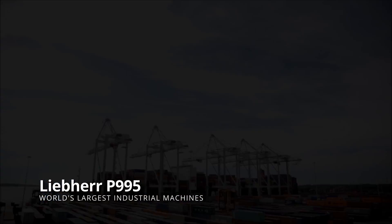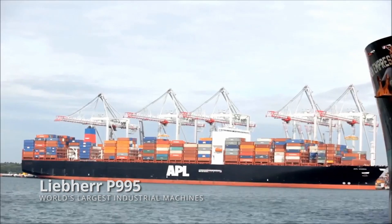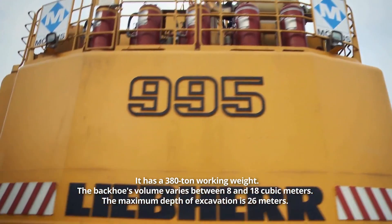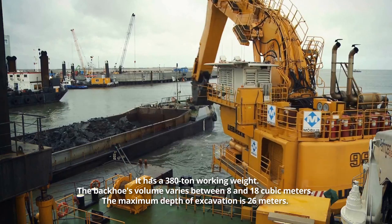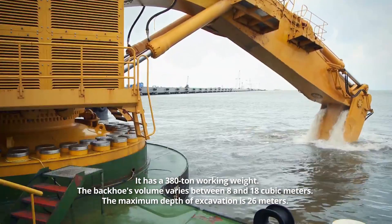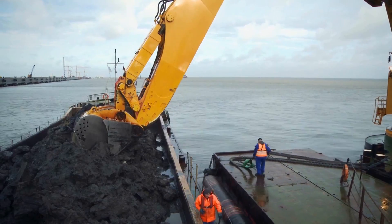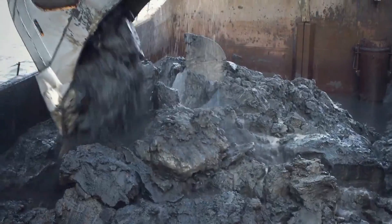Lieber P995. Excavators designed for use at sea are known as pontoon excavators. Lieber, a German company, makes amphibian excavators like the ones you see on the screen. It has a 380-ton working weight. The back hose volume varies between 8 and 18 cubic meters. The maximum depth of excavation is 26 meters. The first excavator of this sort was placed into service in 2004 and has since been a cost-effective and high-performance vehicle capable of handling a wide range of hydraulic engineering tasks.